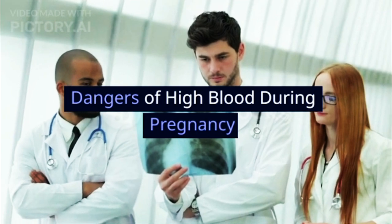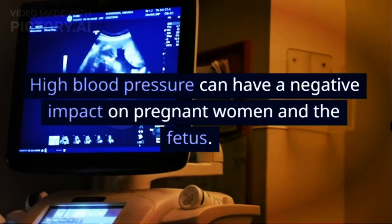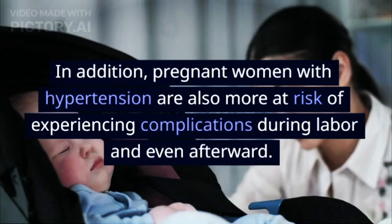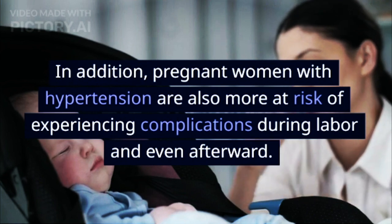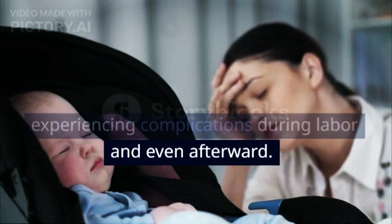Dangers of high blood pressure during pregnancy: High blood pressure can have a negative impact on pregnant women and the fetus. Pregnant women with hypertension are also more at risk of experiencing complications during labor and even afterward.